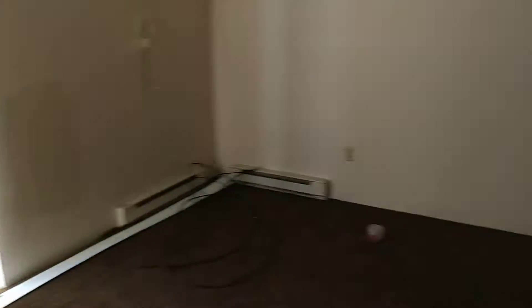You have the blinds to the patio — two are laying on the floor and are broken; they will need to be fixed. The smoke alarm is beeping.